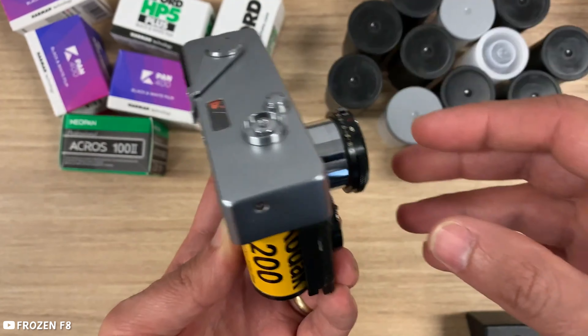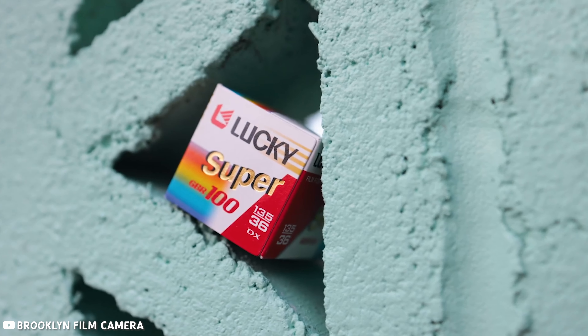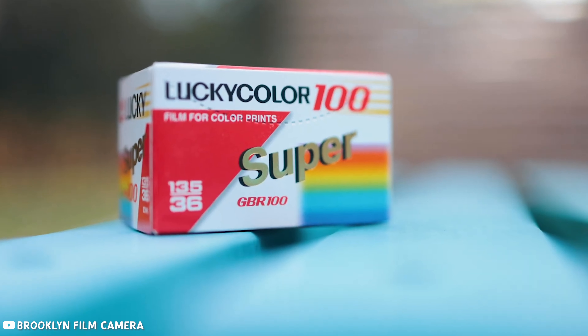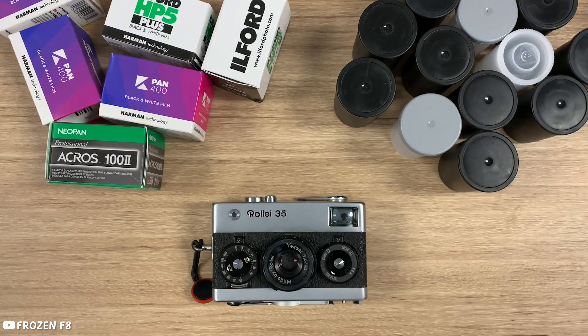That being said, this project — as well as some of the other news about Pentax's camera, Lucky Film coming back, etc. — is all great and makes for an exciting time for film. I think making this camera more user-friendly with its automatic features is a great move.